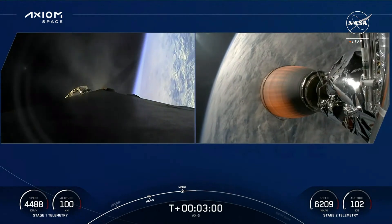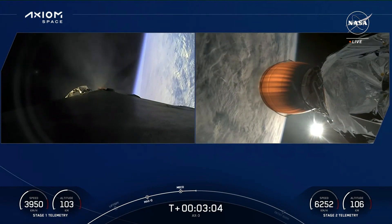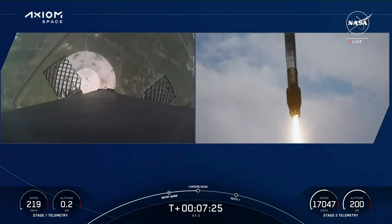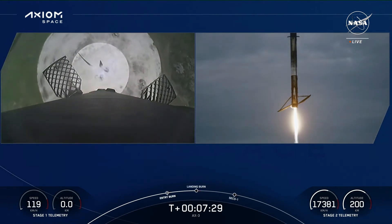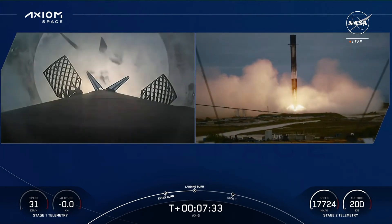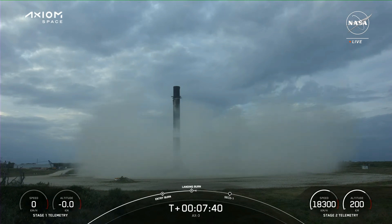One thing I love about daylight launches is we're getting some amazing views of the Space Coast. Crowds are cheering here at SpaceX Mission Control in Hawthorne as we tune in to see if we stick the landing. And if you couldn't tell by the loud cheers — we did stick it!